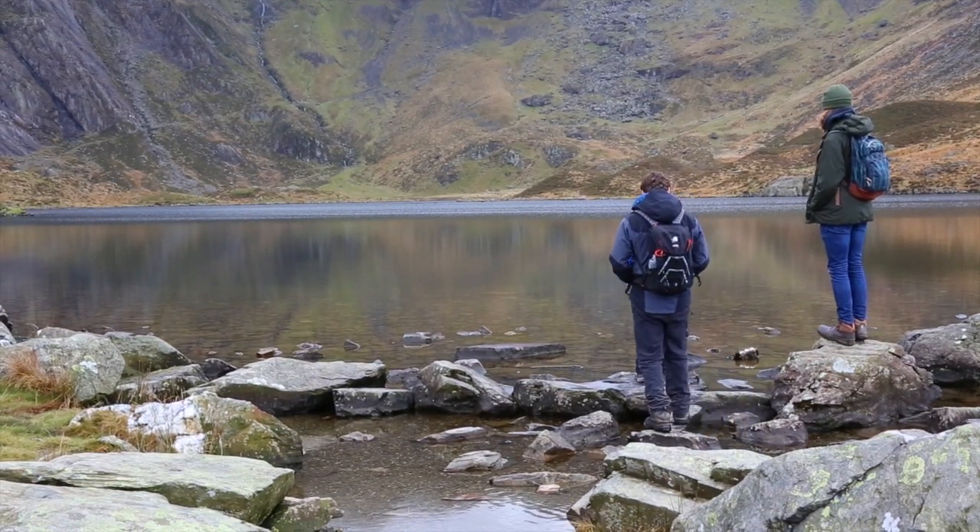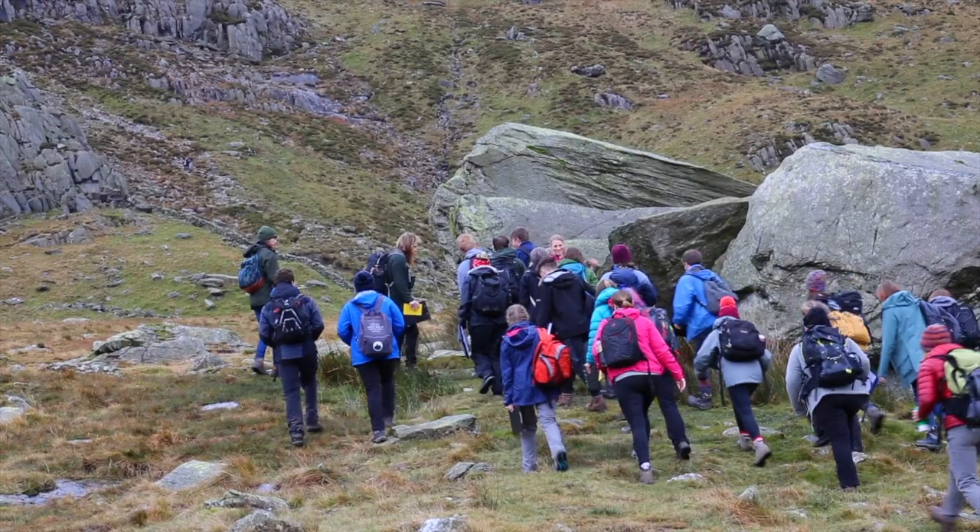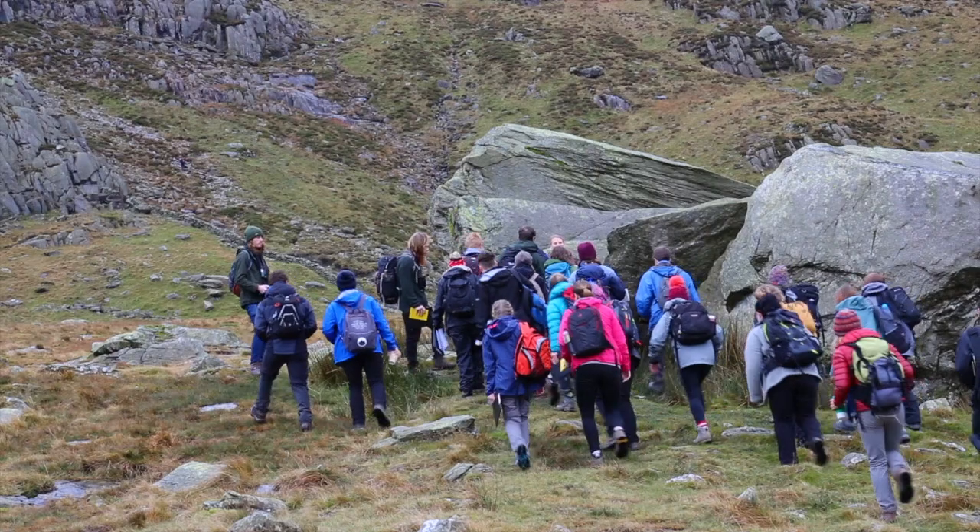Every year we also have students go away to do dissertation work in different places through organizations like Operation Wallacea. So I've supervised ornithology projects on the long-term residual effects of ancient Mayan gardens on bird community composition in Mexico.